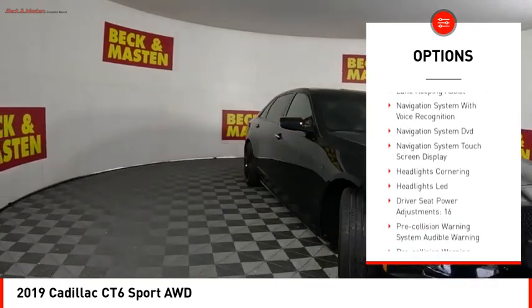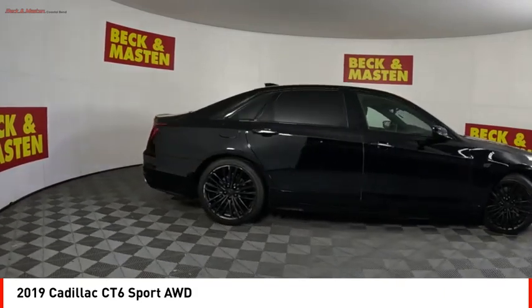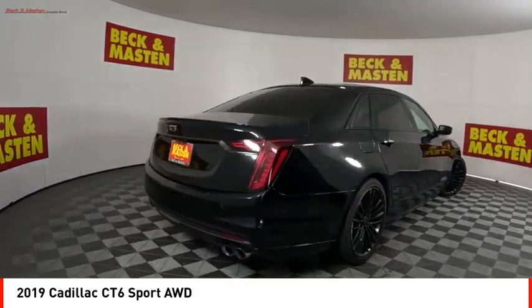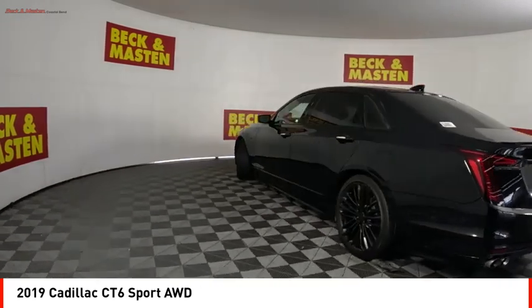Braking assist, ambient lighting, power brakes, traction control, voice activated navigation system, airbags, front knee. Wouldn't you look great in this vehicle? Stop in today and see for yourself.